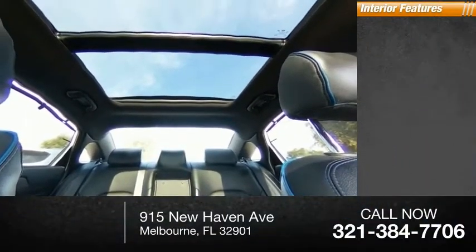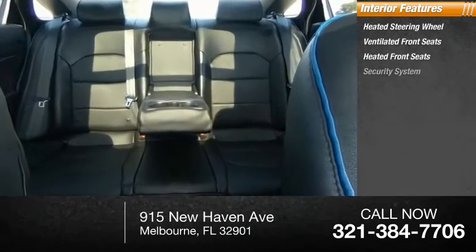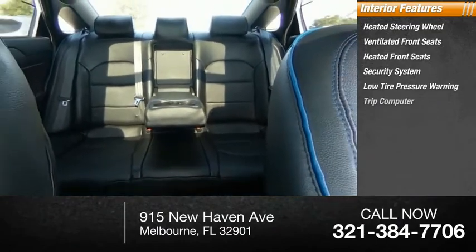Inside you'll find heated steering wheel, ventilated front seats, heated front seats, security system, low tire pressure warning.